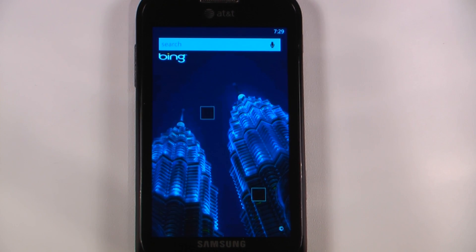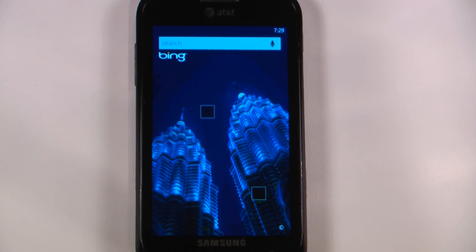Hey everyone, Danny Webster here for Pocketnow, and this is another episode of the Windows Phone 7 App Roundup, in which we review five applications in 30 seconds each. So let's get to it.